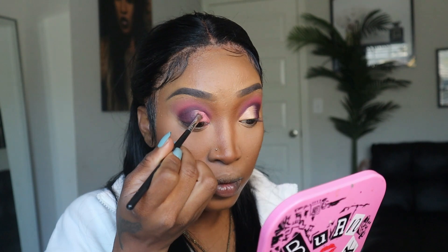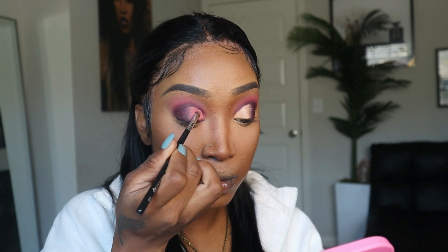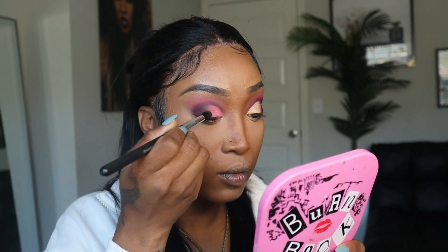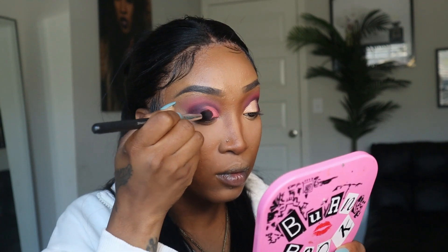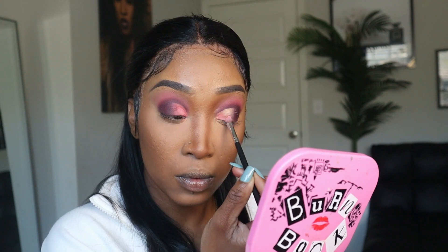The last color we're popping onto the eyelid is the shade Cha-Cha. It looks similar to the pink we used first, but it has a little sparkle in it — you can't really tell on camera. After adding all the colors, I go back through with whatever product is left on my brush just to make sure everything looks perfect before I go in with the eyeliner.